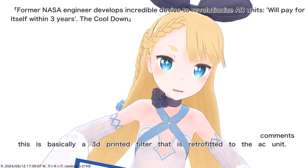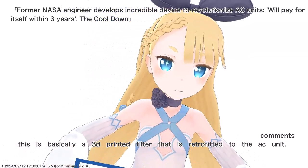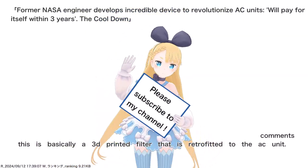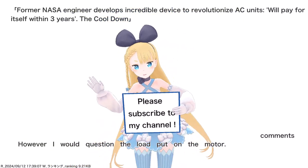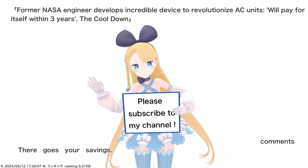This is basically a 3D-printed filter that is retrofitted to the AC unit. However, I would question the load put on the motor — there goes your savings.